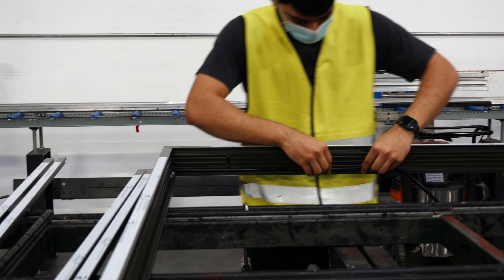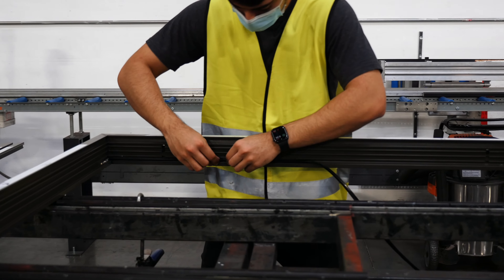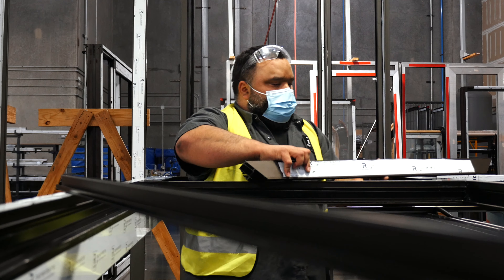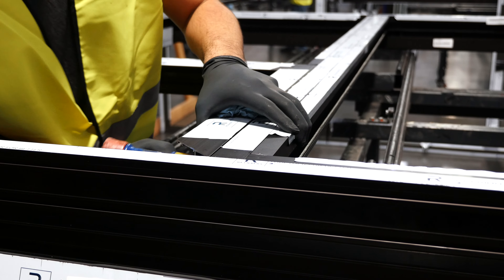Our dry glaze system offers easier installation in any weather condition and allows for simple on-site glass replacement without requiring the removal of frames or profiles.